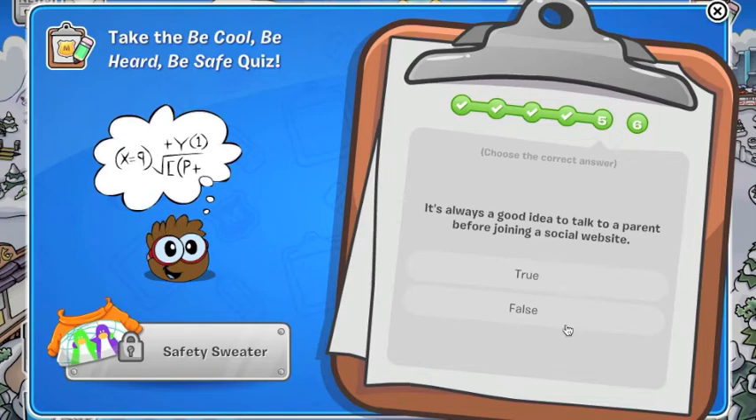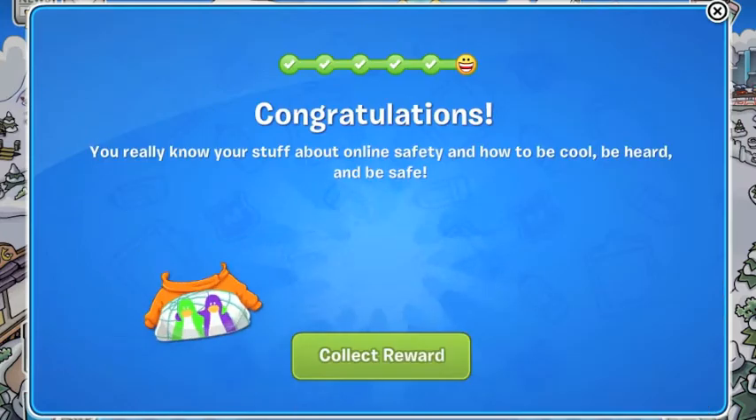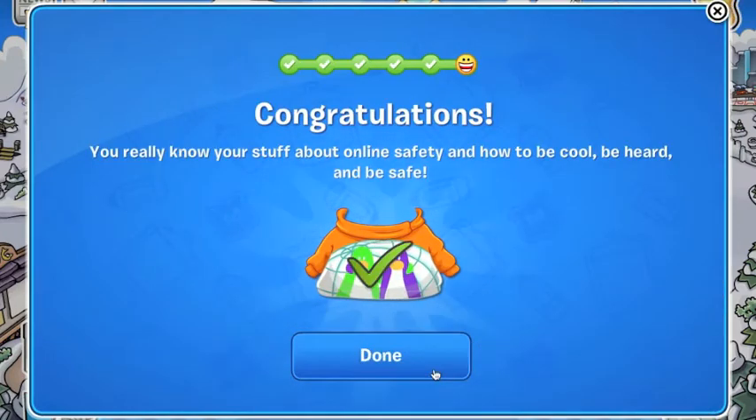It's always good to talk to your parents before joining a website - yeah, that's true, of course. And one more question: when creating online profiles, give no personal information - no phone number, no real name. Give no personal information and we unlock it - we got it!